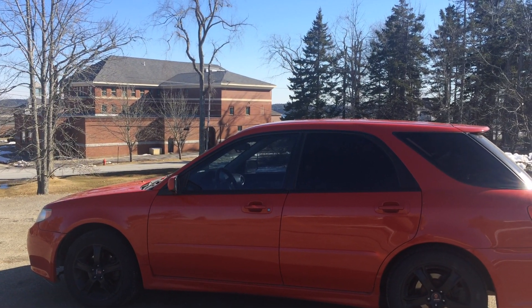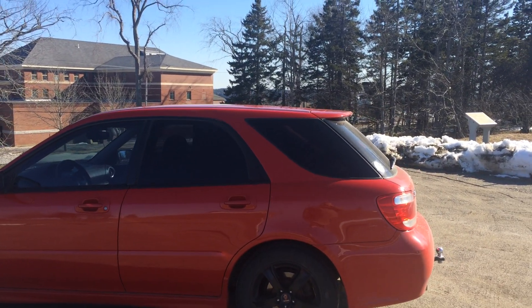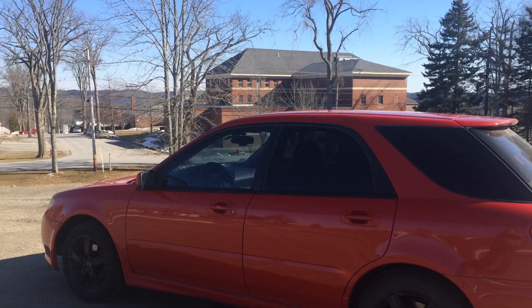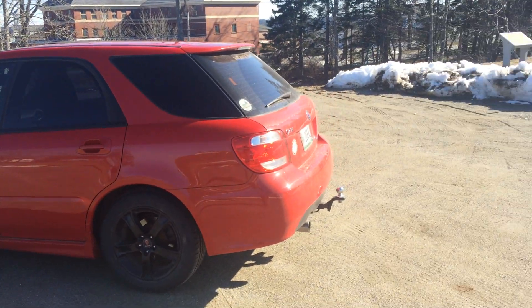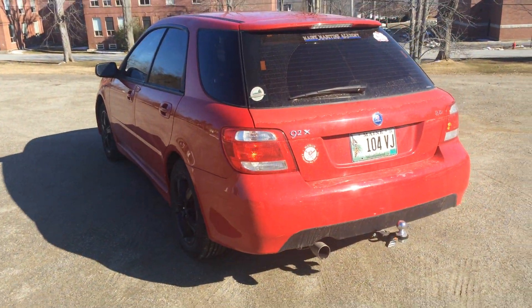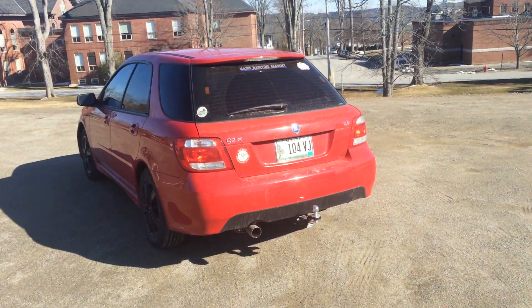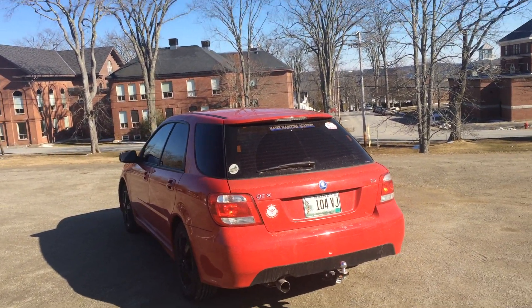I'm going to have some fun later and probably upgrade the exhaust and maybe some springs and struts. Any suggestions, you can leave them in the comments section. This is my fun little car that I can throw some upgrades at — exactly what I want. I've always been a fan of Saabs and Subarus, so I'll take it.